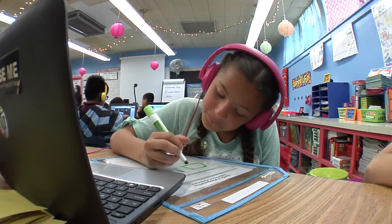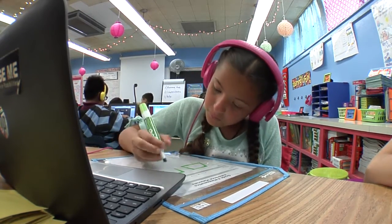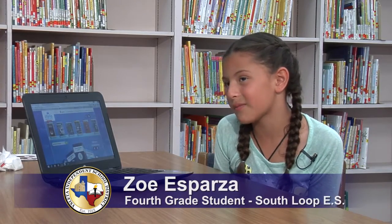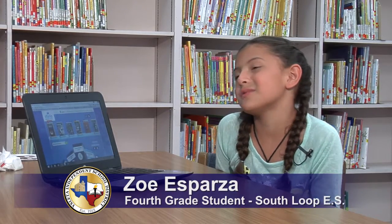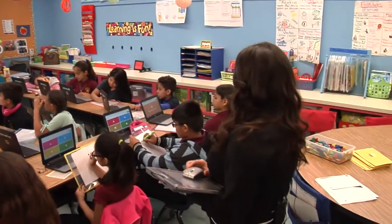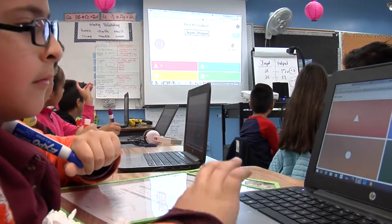We use our computers and we have a lot of tabs and we use it to read in science, math. It's much easier. It gives us, for example, math — it gives us multiplications and it repeats them until we get them.